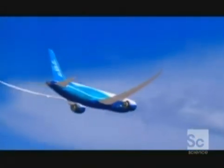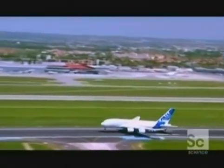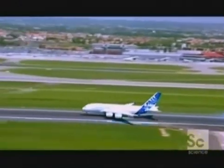Their 'small is best' strategy is based on research which says passengers will want to go to more varied destinations, not just the big hubs which the A380 will be restricted to.